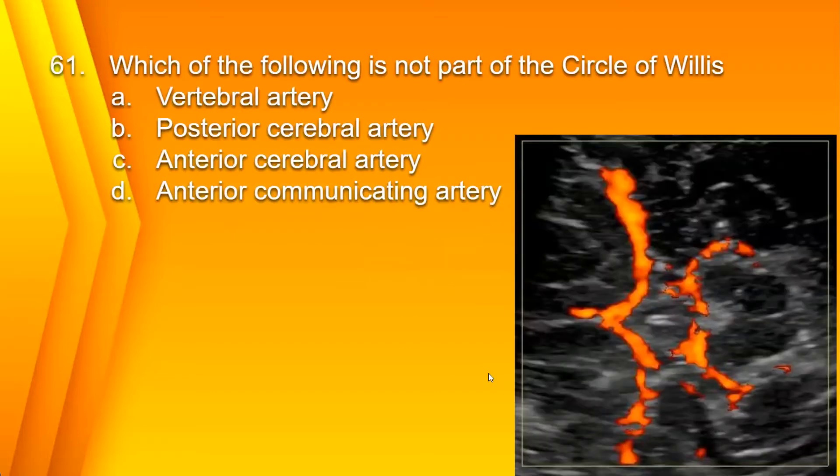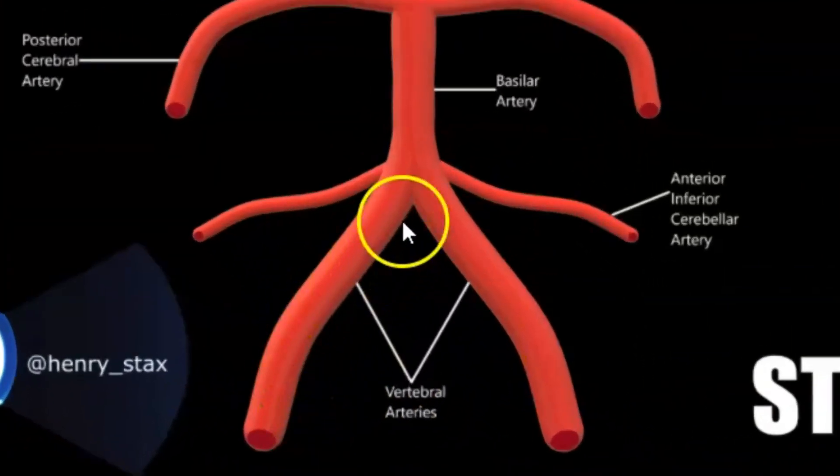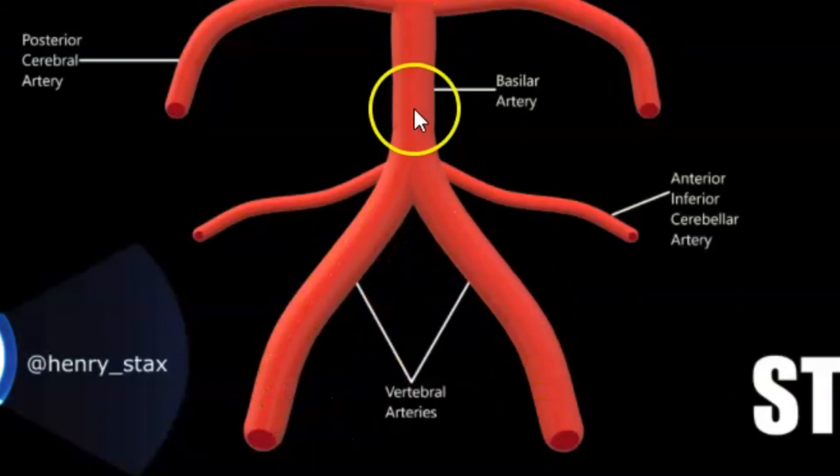Number 61. Which of the following is not part of the circle of Willis? A. Vertebral artery. B. Posterior cerebral artery. C. Anterior cerebral artery. Or D. Anterior communicating artery. The answer is A. Vertebral artery. The vertebral arteries are part of the basilar artery.